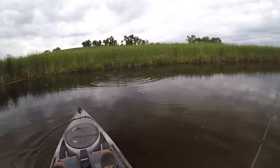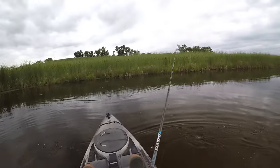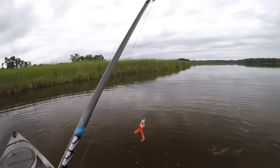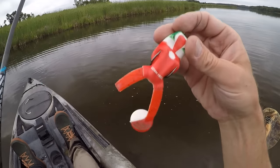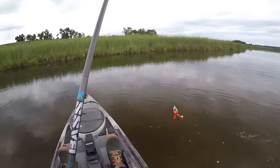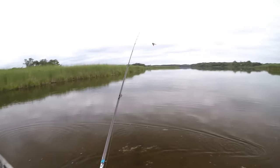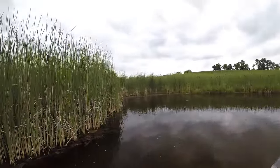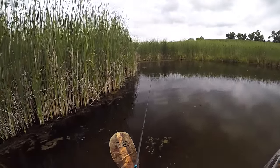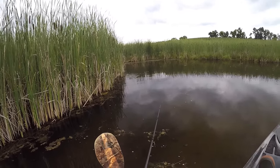Oh, there was one — dang it! Oh, and he just bit the leg off my Santa frog! Maybe that was a pike. That's kind of a bummer because I've only got the one Santa frog. We'll see how he does with one leg — he still kicks around a little bit. We'll finish fishing this bay with the one-legged Santa and see if we can catch one more fish on him.